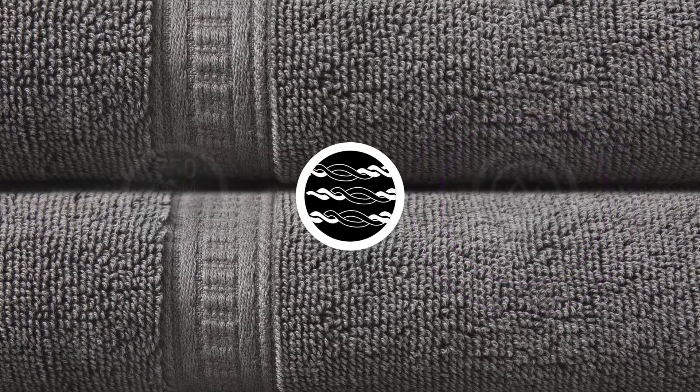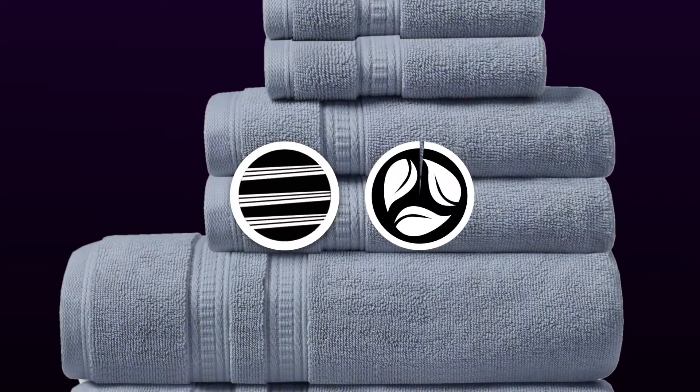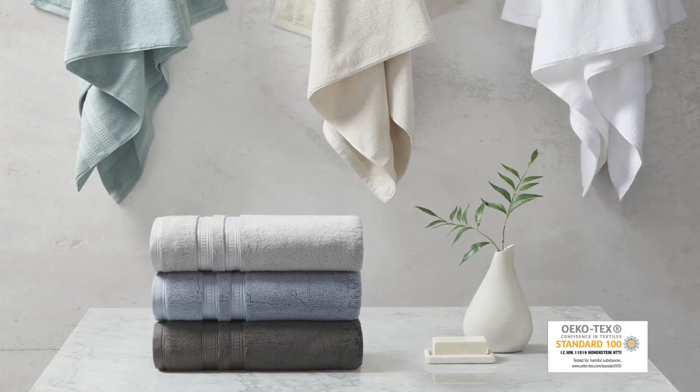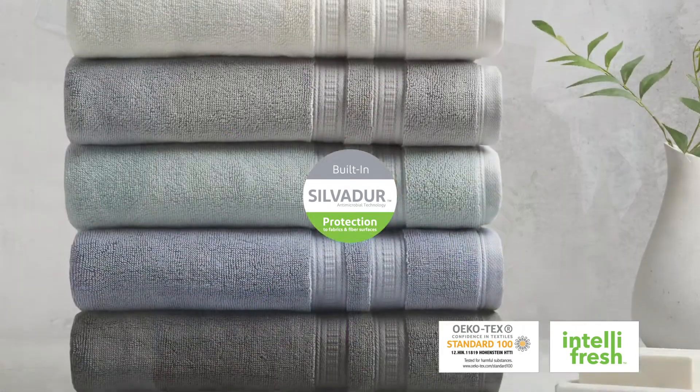The PVA Free 3-Ply Zero Twist-like construction provides a long-lasting softness while also making this towel set eco-friendly. These Oeko-Tex certified towels also feature IntelliFresh, powered by Silvador Antimicrobial Technology.